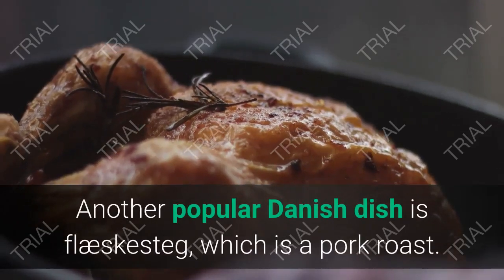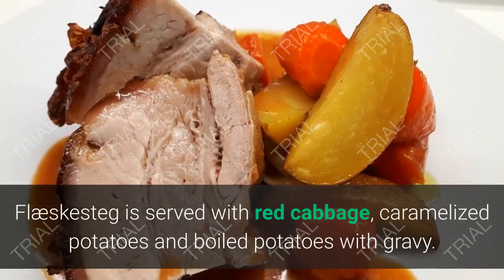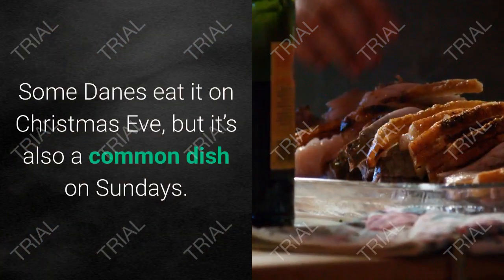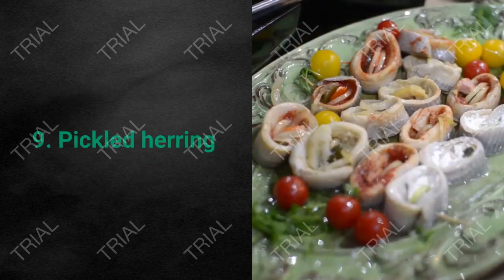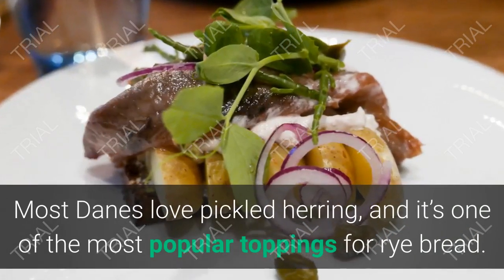8. Flæskesteg. Another popular Danish dish is flæskesteg, which is a pork roast. Flæskesteg is served with red cabbage, caramelized potatoes, and boiled potatoes with gravy. Some Danes eat it on Christmas Eve, but it's also a common dish on Sundays.